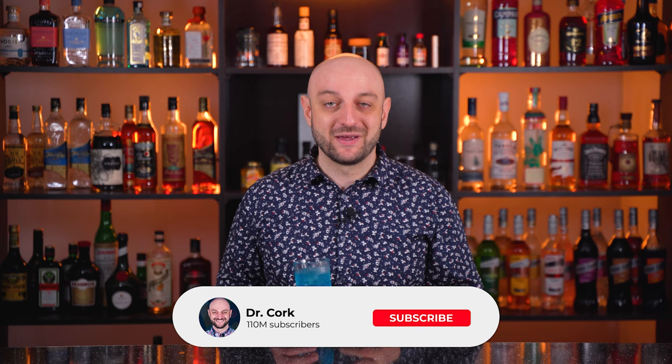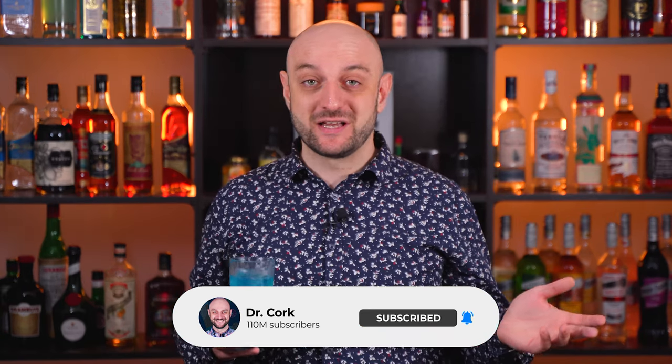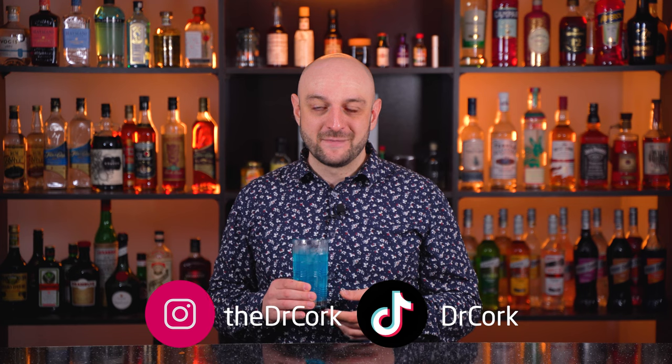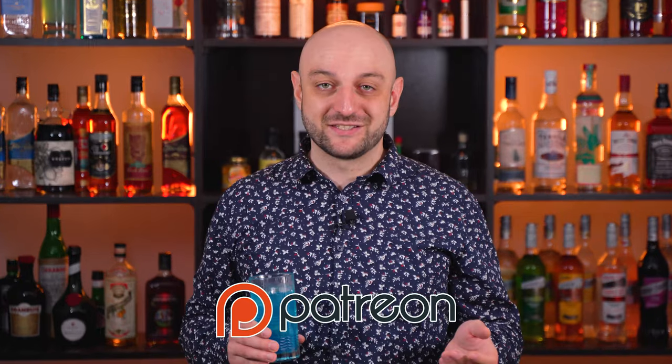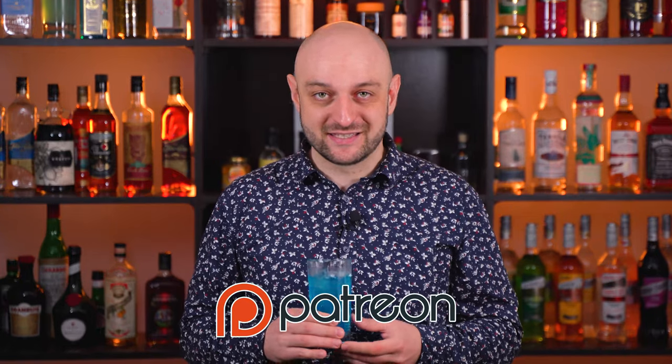Thanks for watching. Remember to hit like, subscribe, and ring the bell. All the recipes are on my website dr-cork.com — the link is in the description. You can also subscribe to my Instagram where I have short cocktail recipes. And you can support my channel using Patreon — patrons get access to additional content and behind-the-scenes footage. Thank you very much. Bye-bye, and as always, dos vidios.